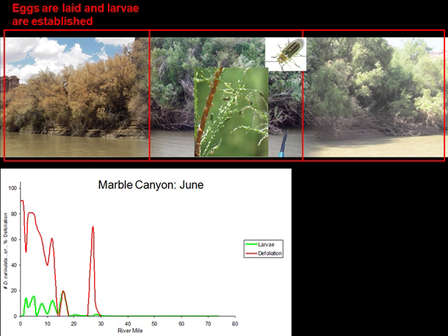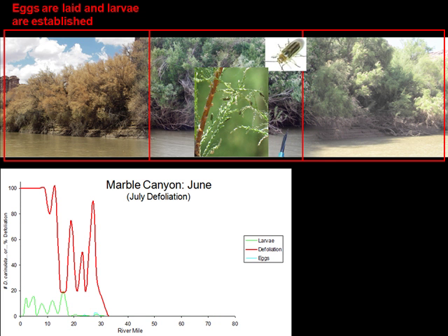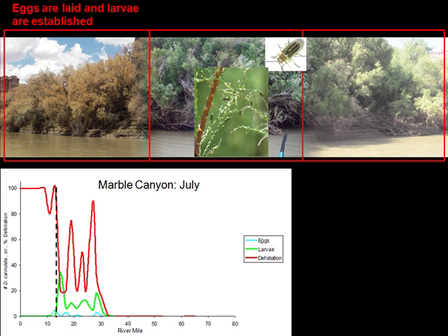Going back to the Marble Canyon example: in June, larvae are still right in the defoliation zone. There's a small high-level defoliation zone where no larvae are found, but it's pretty small. Then jumping forward to July, you can see the extent of these larvae led to a big defoliation zone between river mile zero and about river mile 15. With this being a high-level defoliation zone, we'd expect the adults to move to green tamarisk and lay eggs in a new area. And in July, where we found eggs and larvae was right on the edge of that high-level defoliation zone in this new zone.